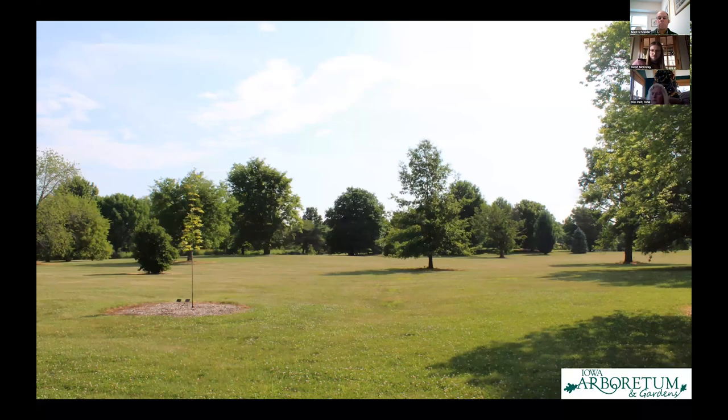With the 40 acres, we obviously have a lot of space. You can see a landscape of large mature trees with young trees getting planted every year. We're really looking to begin, as Mark said, programming this space, and we're excited to see new gardens developing surrounding this collection of trees.